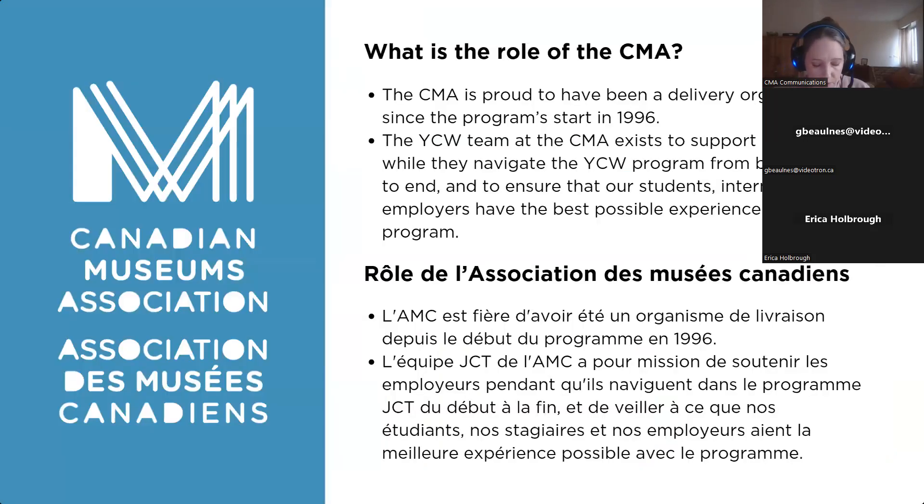The CMA has been delivering the Young Canada Works program since YCW started in 1996. We are one of a number of delivery organizations — when you do your application, you will select one. The other delivery organizations you can choose from are the Fédération des Milieux Documentaires, the Canadian Council of Archives, the Cultural Human Resources Council, and the National Trust. You can apply through any of those on the YCW website, depending on the nature of your project or your organization.